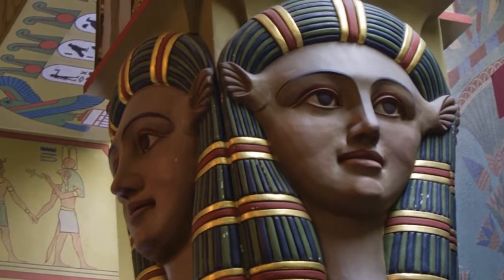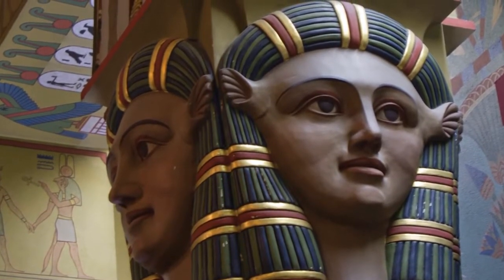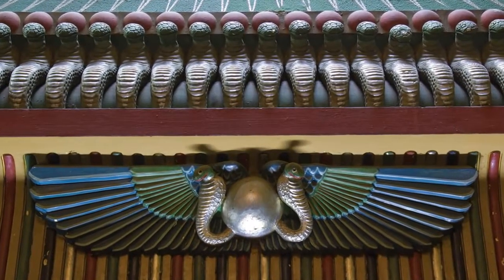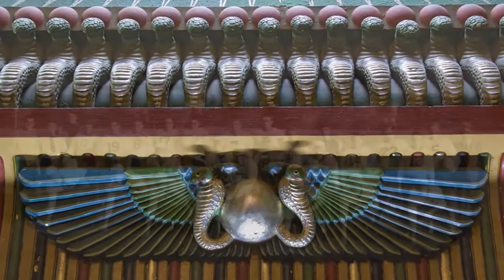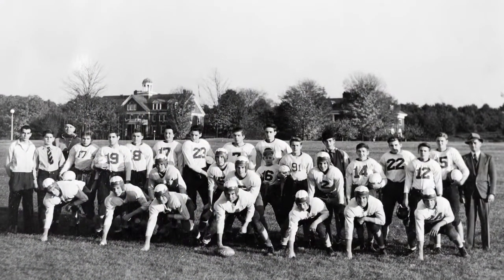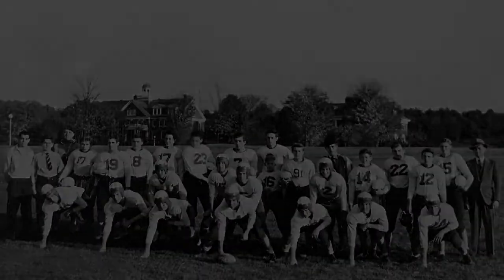The hall includes a bronze relief of Thomas R. Patton, former right-worshipful grand treasurer. He was instrumental in Egyptian Hall's ornate detail and was also the benefactor of the Thomas Rankin Patton Masonic Institution for Boys, now home of the Pennsylvania Masonic Youth Foundation in Elizabethtown.